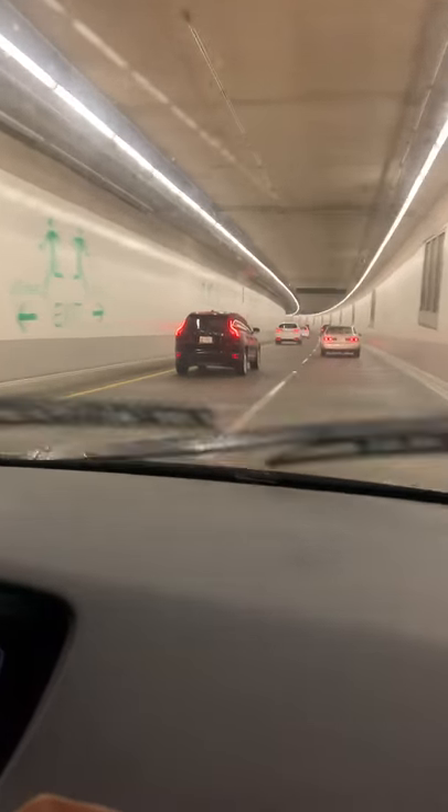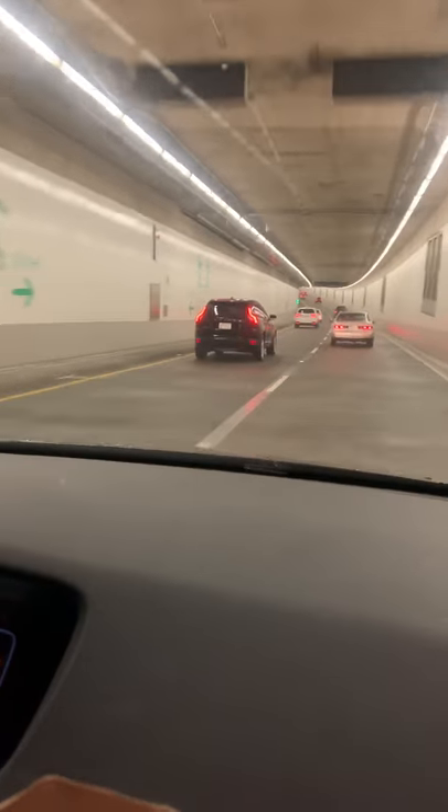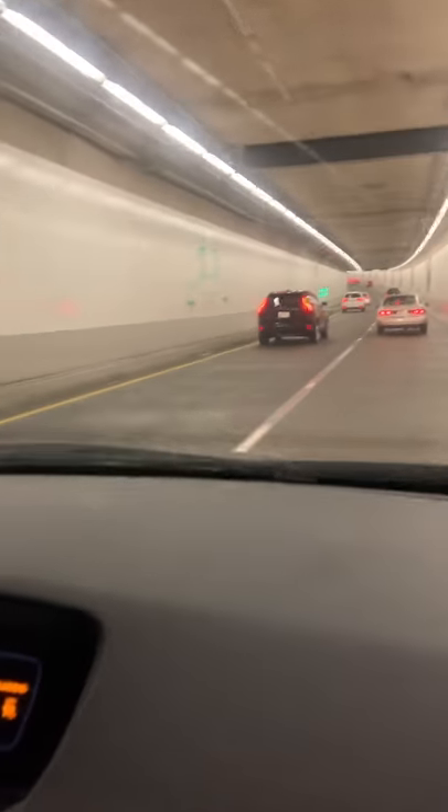We're going through the new tunnel that's underground under downtown. They demolished the Alaska Viaduct and this is the brand new tunnel in Seattle, Washington. And it also comes out — what does it come out to, Century Lake Stadium? Mercer and Century.